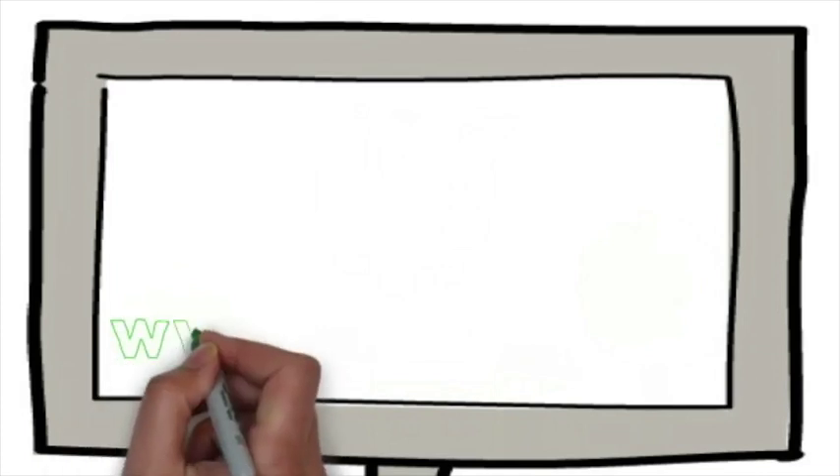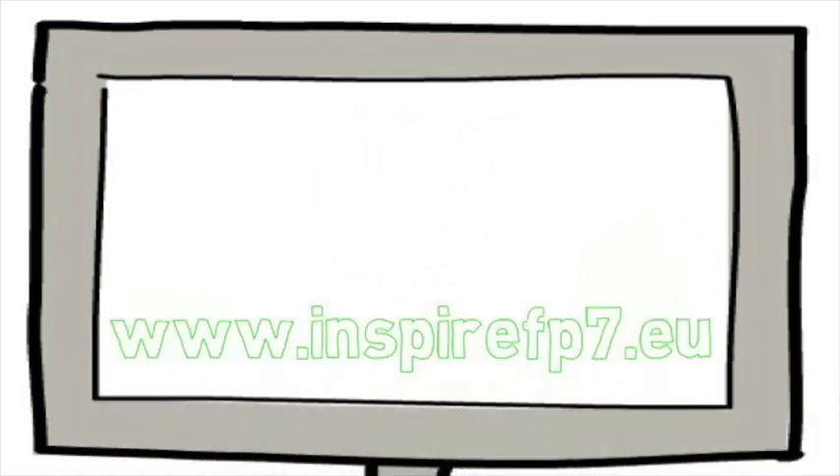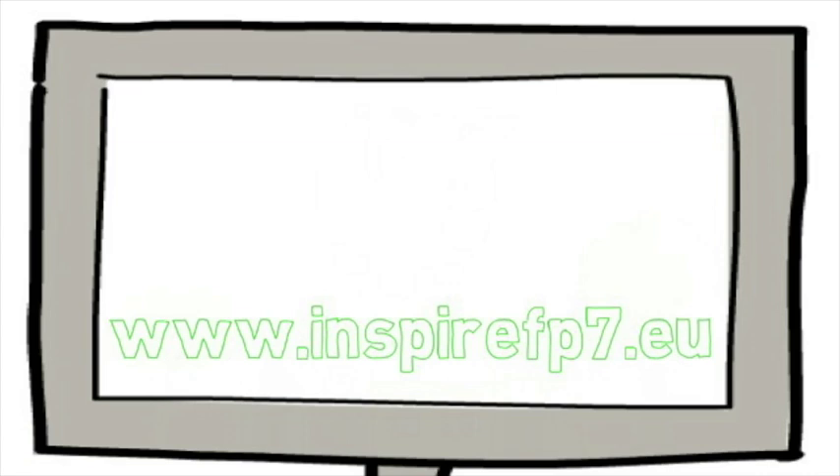So, how are we doing this? Well, come and find out more. Join INSPIRE and look to a greener future for us all.